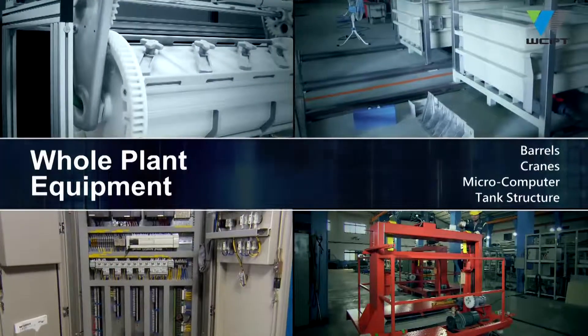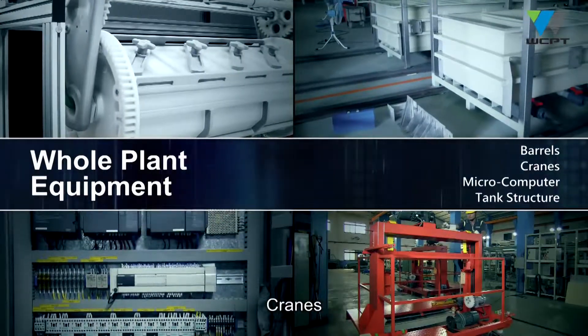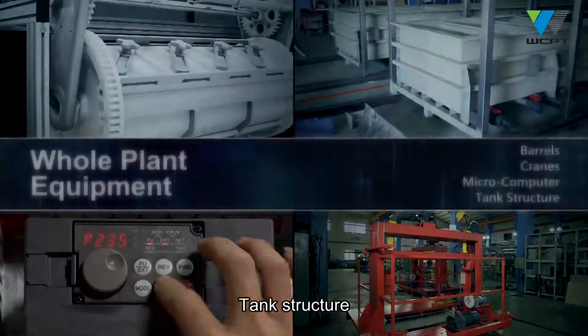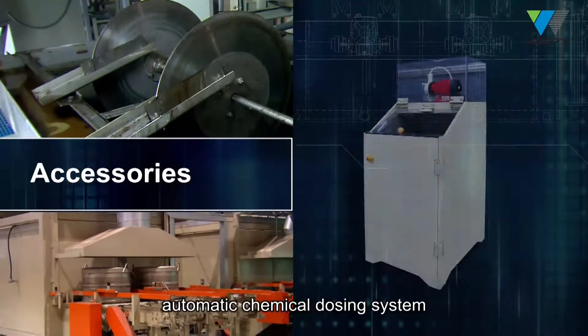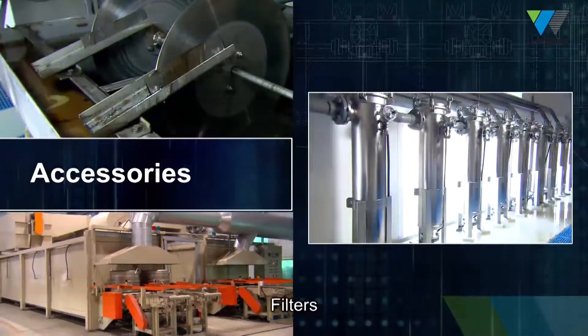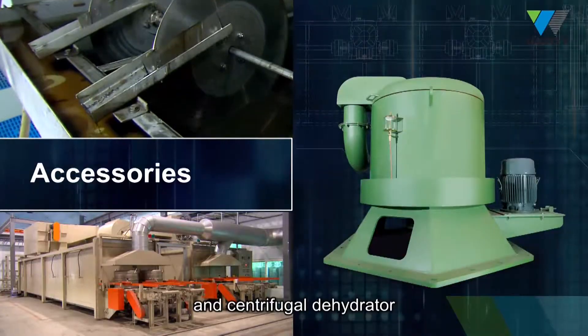Whole plant equipment such as barrels, cranes, micro-computer control system, tank structure, accessories, automatic chemical dosing system, rectifiers, filters, chillers and centrifugal dehydrator.